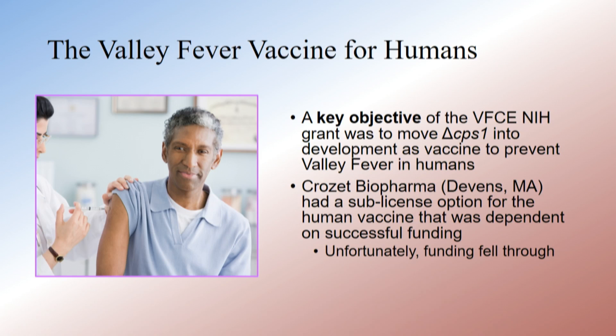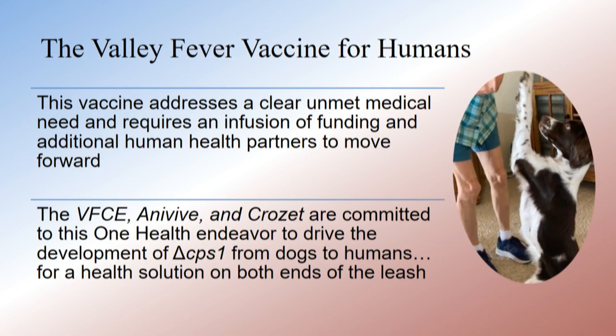A key objective — which I want to reiterate — was getting a vaccine going toward humans. To that end, VFCE and Anivive have worked with Crozet Biopharma to try to move this toward humans, with a sub-licensing option dependent upon funding, though they haven't gotten any yet. This vaccine addresses a clear unmet medical need but requires an infusion of funding and human health partners.